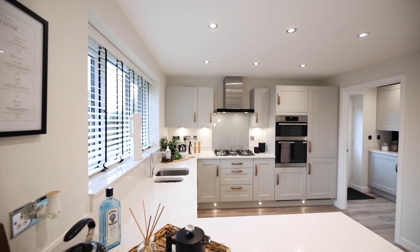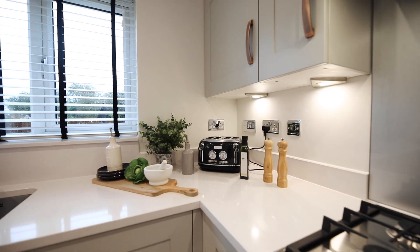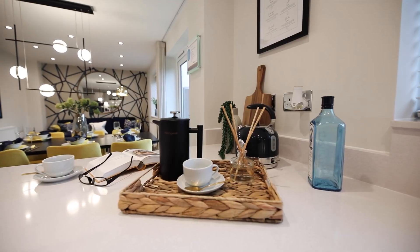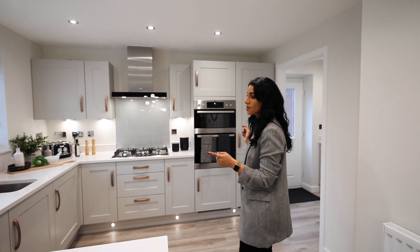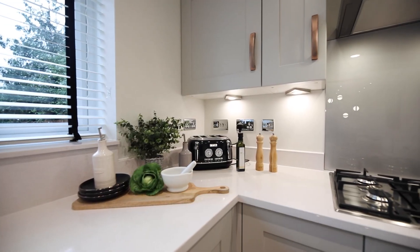If there was one place in my house where I'm definitely going to splash out on the upgrades, it's the kitchen — I live in this area of the house most of the time. These worktops are an upgrade but they make everything look so much more streamlined and sleek. We've also got integrated appliances as an upgrade: dishwasher, fridge and freezer, and a double oven. You get a single oven as standard, and the same applies to the hob.